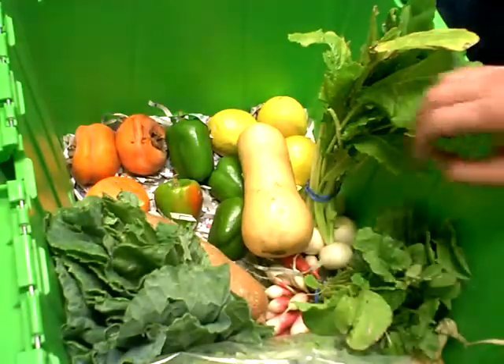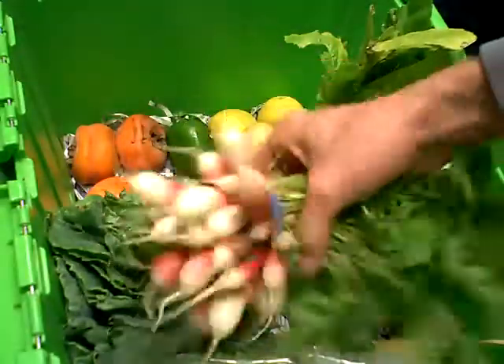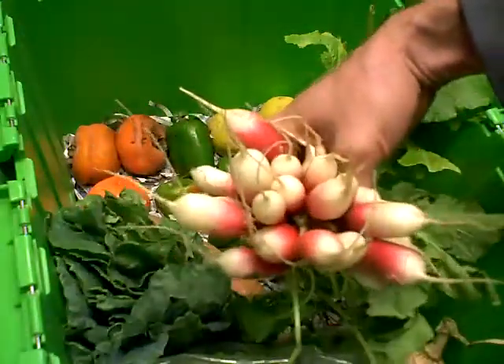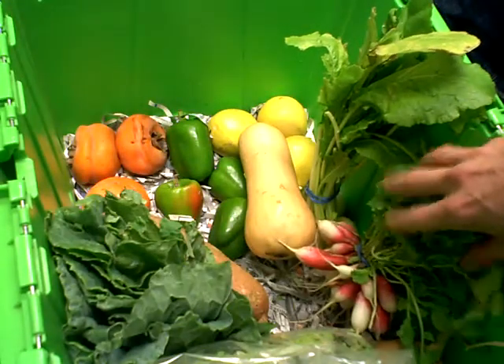French breakfast radish. I don't think I've ever had a radish for breakfast. It looks like that's it. Enjoy!